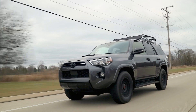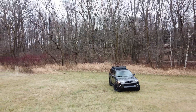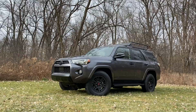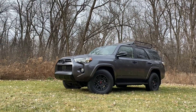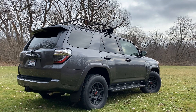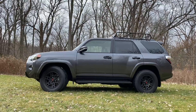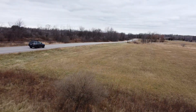The Toyota 4Runner in current form is over a decade old, and the powertrain is even older than that. What that results in is a tried-and-true vehicle, which is what you want when you venture off the tarmac. This is the 4Runner appeal: the equal balance of off-road prowess, on-road comfort, and unwavering reliability.